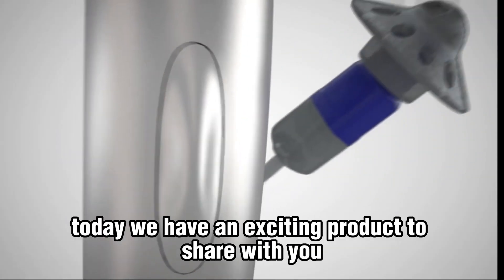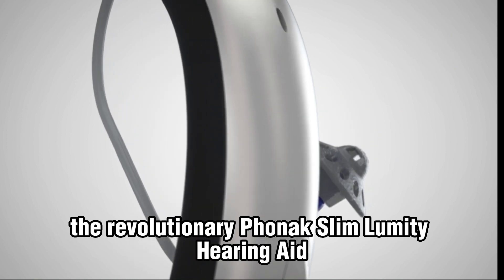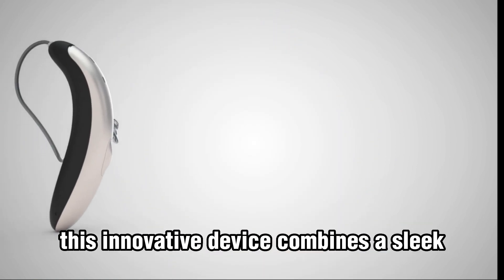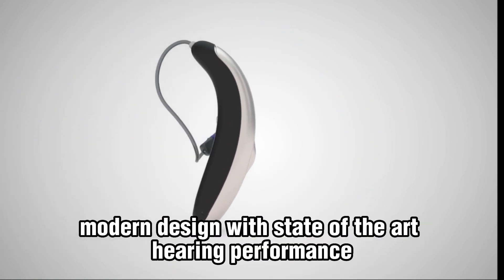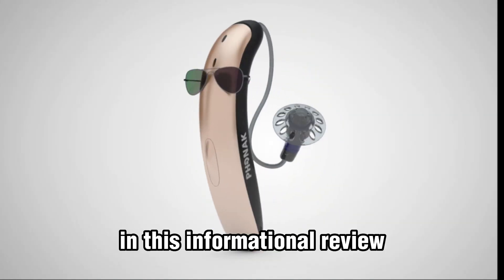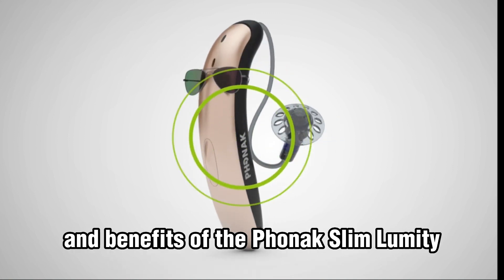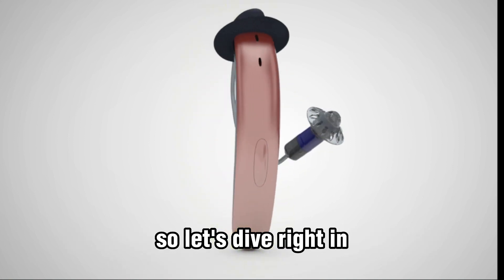Welcome back to our channel. Today, we have an exciting product to share with you: the revolutionary Phonak Slim Lumity hearing aid. This innovative device combines a sleek, modern design with state-of-the-art hearing performance to deliver a truly transformative hearing experience. In this informational review, we'll explore the numerous features and benefits of the Phonak Slim Lumity. So, let's dive right in.